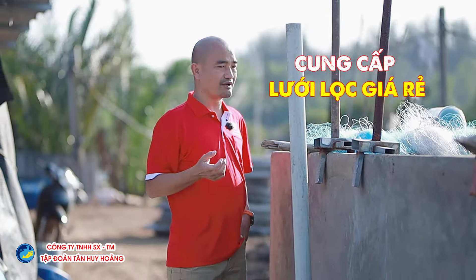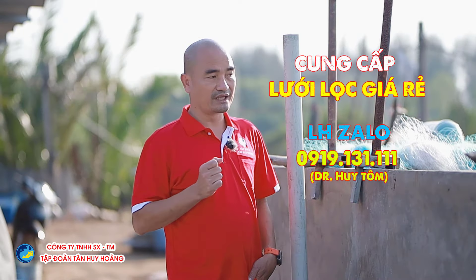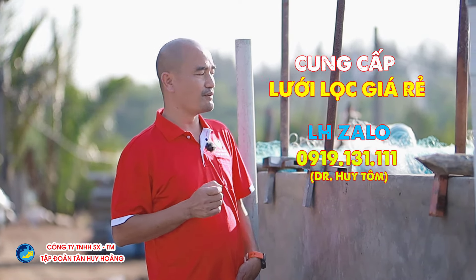Lấy nước ở trong ao nuôi là một cái điều rất là quan trọng. Như ở những video trước thì Dr. Huy Tông có chia sẻ cùng với bà con rằng là hệ thống lọc nhanh là một việc cần làm ở trong ao nuôi.